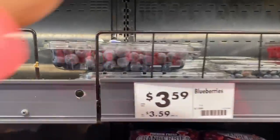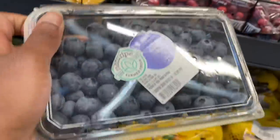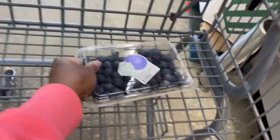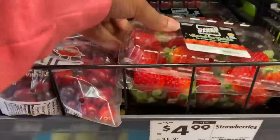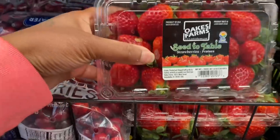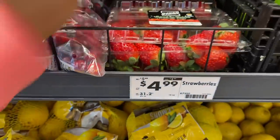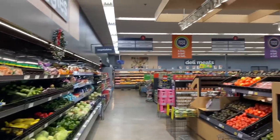They got blueberries — I might get these. Strawberries are $5, so it's the same price as other stores. I thought I was gonna get a deal on the strawberries but I didn't. I'm not paying five dollars for strawberries.